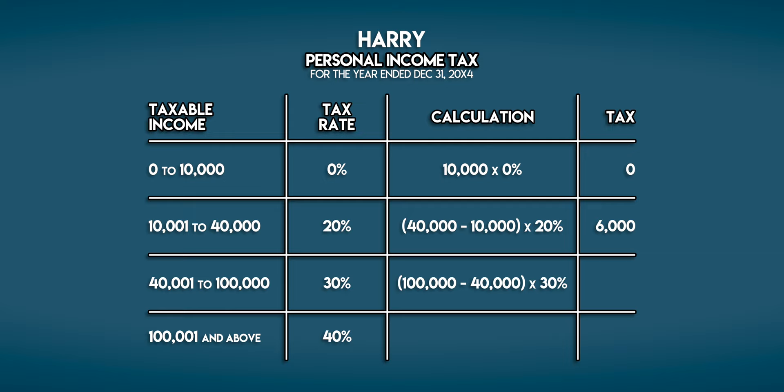60,000 multiplied by 30% is 18,000 galleons. And finally Harry pays 40% tax on his income above 100,000 galleons.